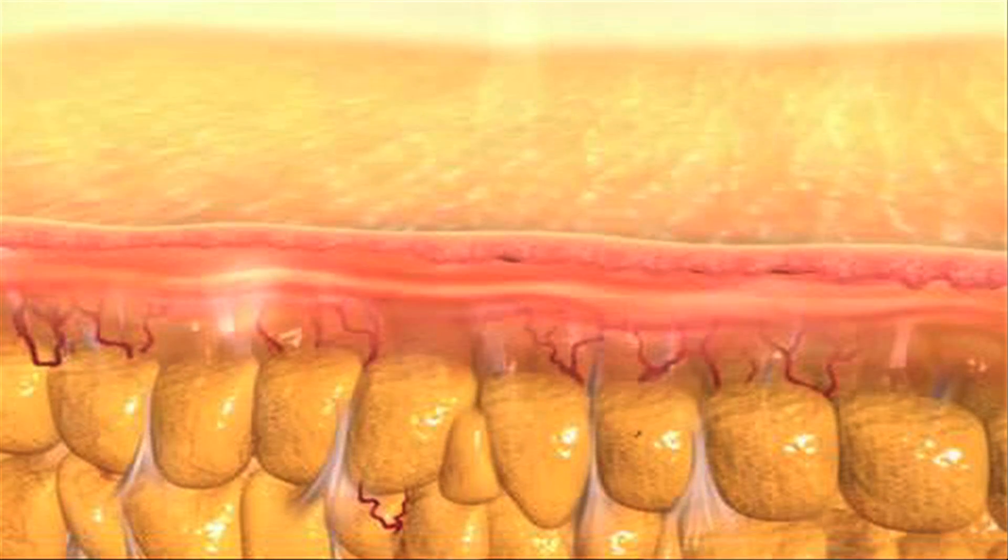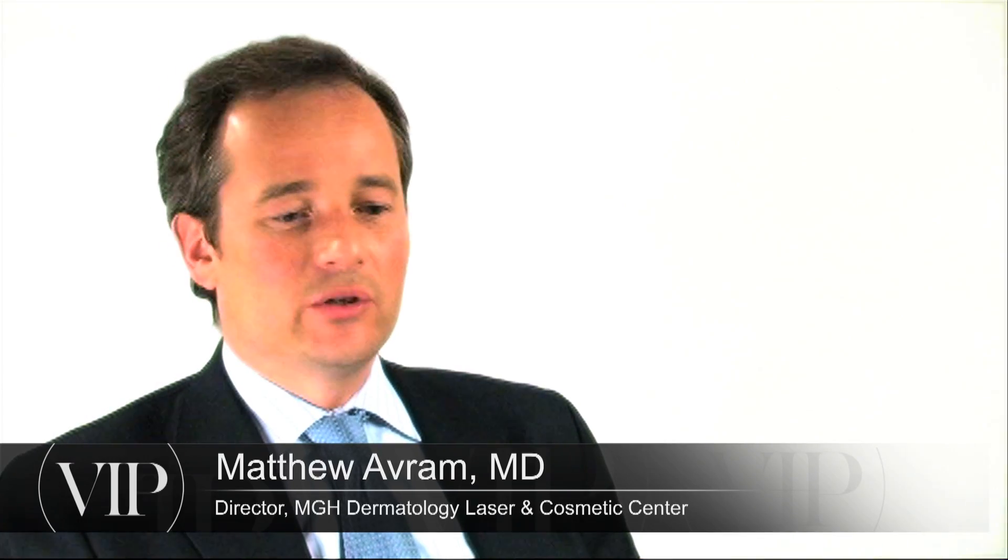Fat and cellulite are areas that I think are tremendously misunderstood by patients, and a lot of that is fed by misinformation from the media. In fact, treatments for fat and cellulite are very different.